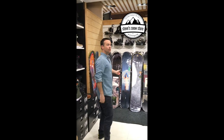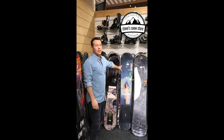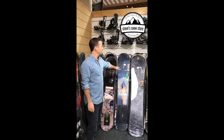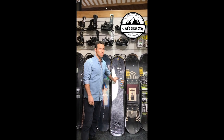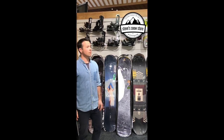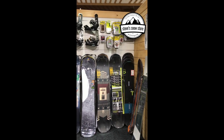Talking about snowboards, we've got one or two left of the Capital DOA — that's going to be $140 off. We've got two left of the Orca which is going to be $190 off, and package deals on Burton with bindings are going to be under $600 now.